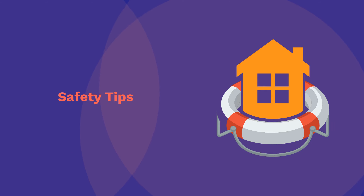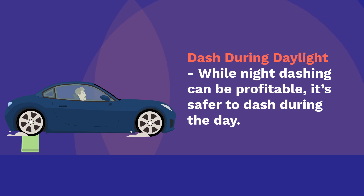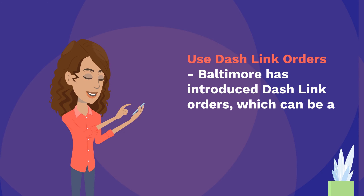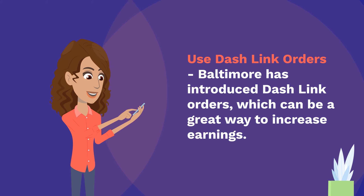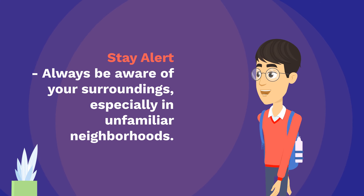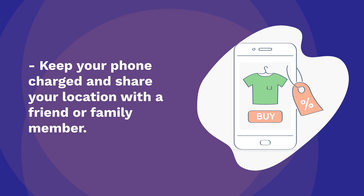Safety tips: Dash during daylight — while night dashing can be profitable, it's safer to dash during the day. If you dash at night, stick to well-lit, familiar areas. Baltimore has introduced Dash Link Orders, which can be a great way to increase earnings. Always be aware of your surroundings, especially in unfamiliar neighborhoods. Keep your phone charged and share your location with a friend or family member.